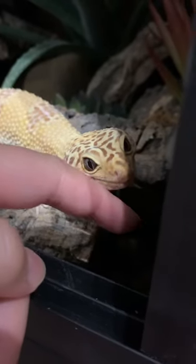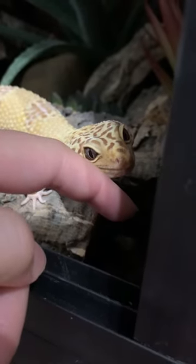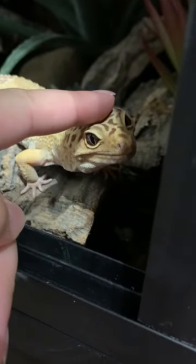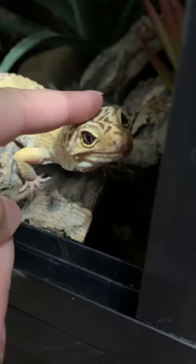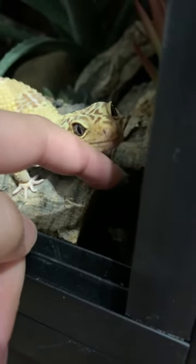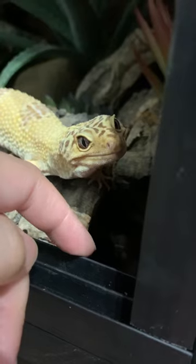Over the years of owning leopard geckos, I have found the favorite places to stroke them — it's along their jawline and on their head. But every gecko is different, so yours might prefer somewhere else. Obviously you can stroke them along their back, but I kind of find they arch their back, so I never know whether they actually like that.